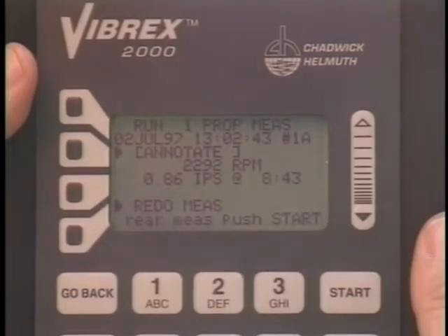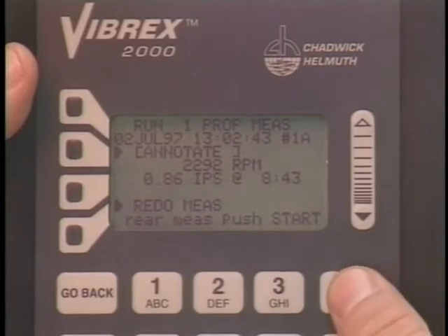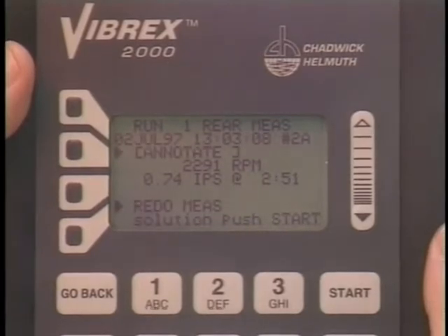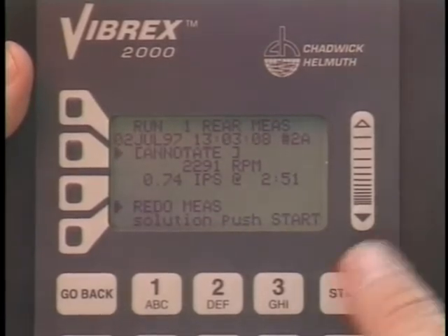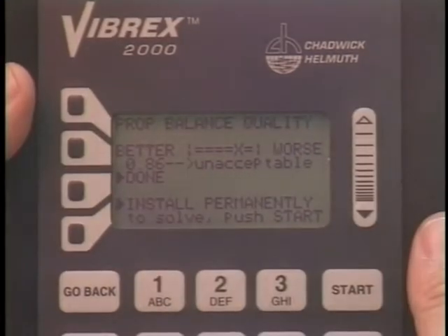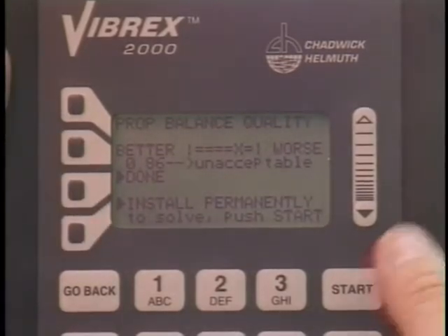To acquire the reading for the check velocimeter at the rear of the engine, press start. If the rear channel selection was none, the prop balance quality will also appear after the rear check velocimeter measurement. The X on the bar graph and the text will indicate the quality of the balance. If the warning text appears, consult the smooth propeller for a course of action. If the balance is already good, push done. To obtain a balanced solution, push start.